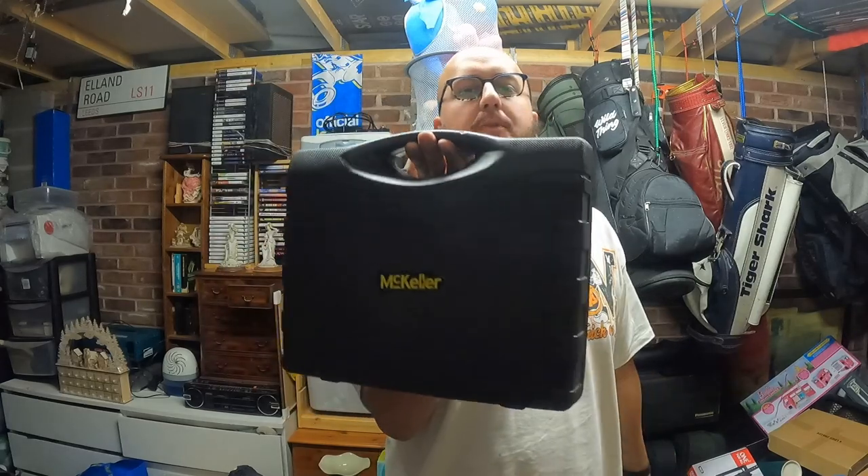Next one is a McKella drill in the packaging - I'm not going to open it up. Everyone knows what a drill looks like. Got this for two pounds, sold that for 22 plus shipping.